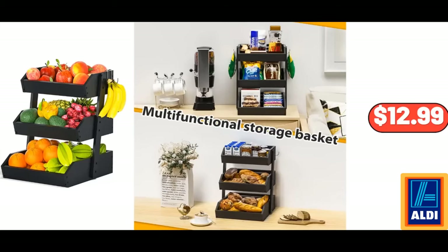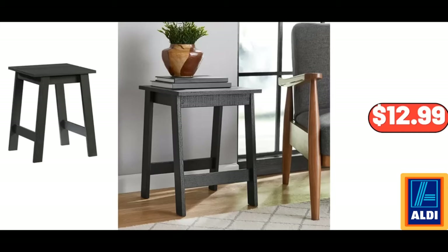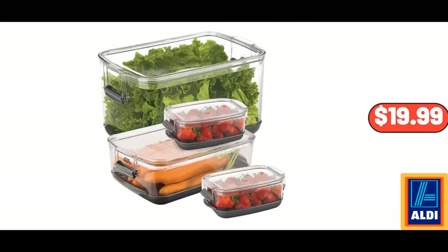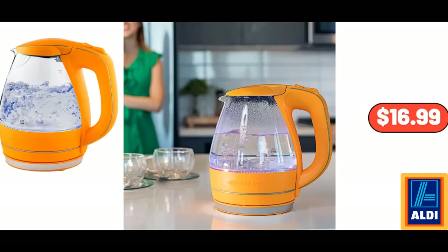Bamboo Fruit Basket, $12.99. Rectangle Table Cloth, $12.99. Small Square Wood Side Table, $12.99. 4-Piece Fresh Produce Keeper Set, $19.99. Outdoor Wicker Hanging Basket Swing Chair, $289. Glass Electric Kettle, 1.5 Litre, $16.99.